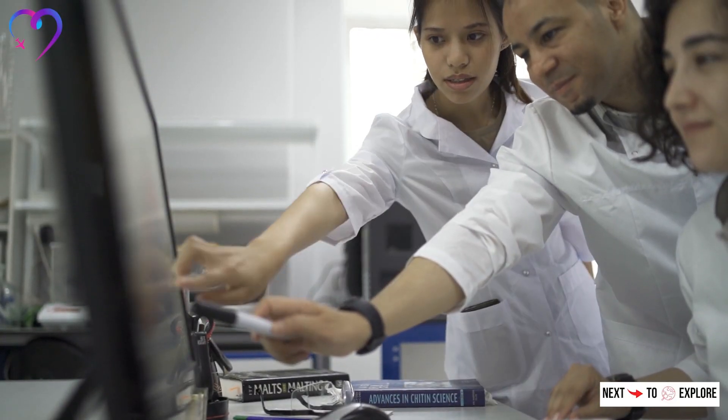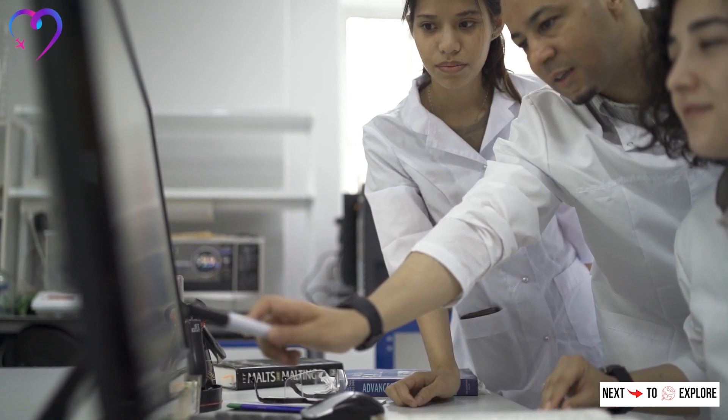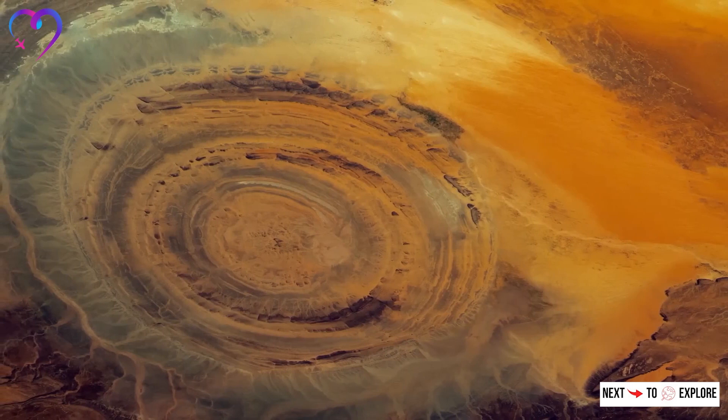Geologists and researchers are particularly interested in the Richat Structure because it provides valuable insights into the geological processes that shape the earth's surface.